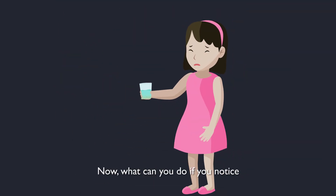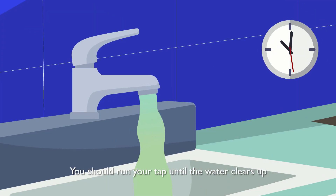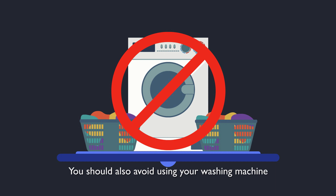Now, what can you do if you notice the water at your tap looks brownish? You should run your tap until the water clears up before you consume it. You should also avoid using your washing machine until the water runs clear.